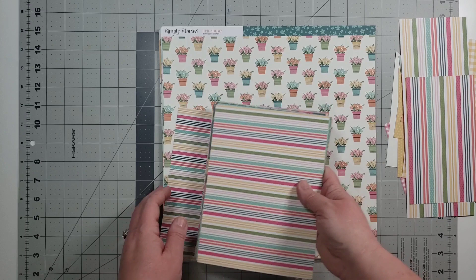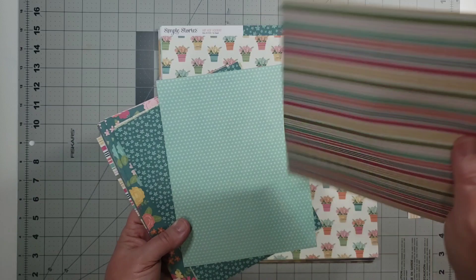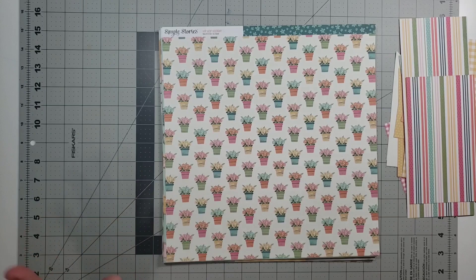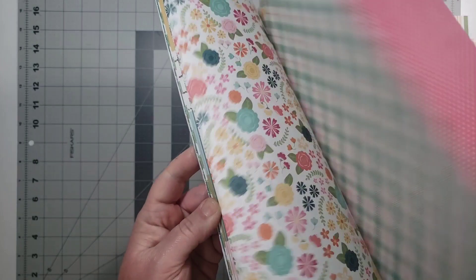The six by eights are going to go into my pajala. I love these colors and the season we're in — I think I can use quite a bit of this because there are a lot of really basic patterns. Now let's talk about these twelve by twelves — I have quite a bit left over, as you can see.